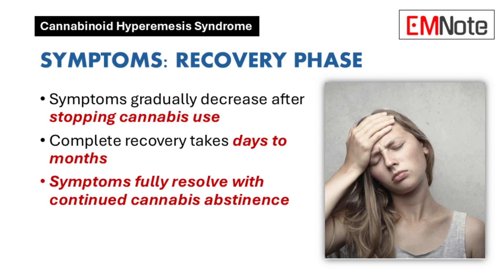The good news is that most people start feeling better within a week of stopping cannabis use, though full recovery can take a little longer — sometimes a few months. It varies from person to person; someone who's been using for a long time might take a bit longer to fully recover.